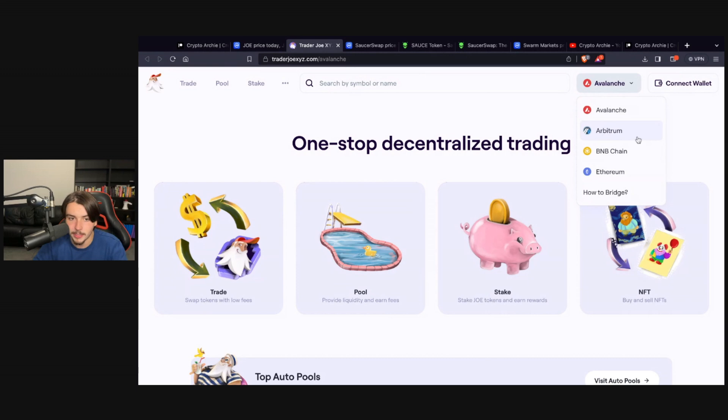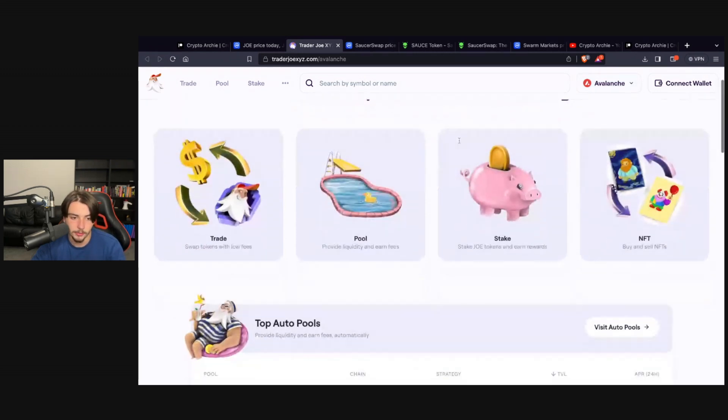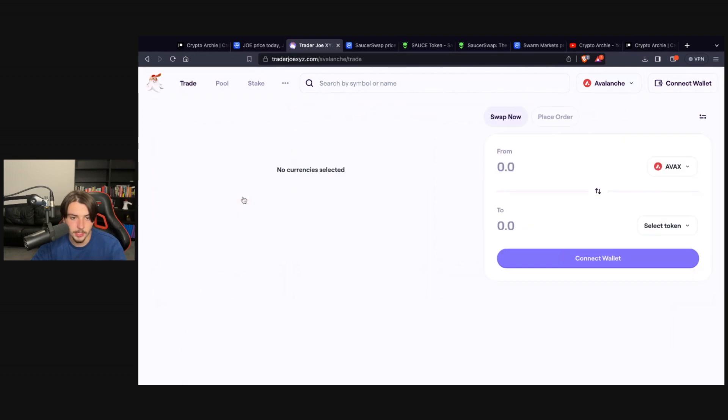I like the fact that it's got Arbitrum as one of its networks for the DEX. I think Arbitrum is an upcoming Layer Two and it's going to have a huge ecosystem by the end of the bull run. Avalanche is interesting if you're bullish on it, and BNB is probably going nowhere, so I think this is a good project.